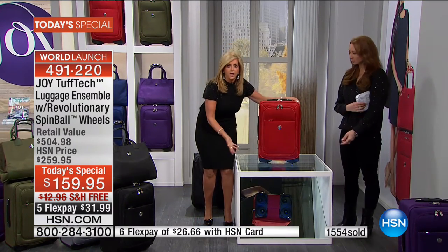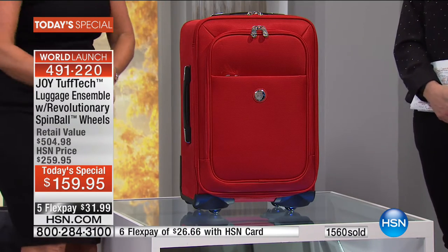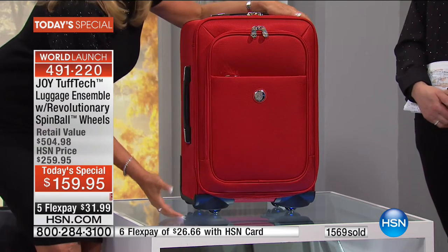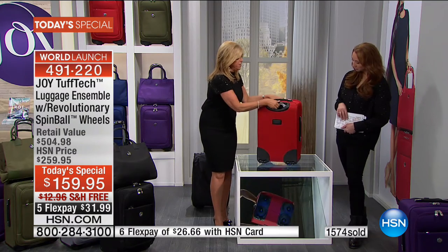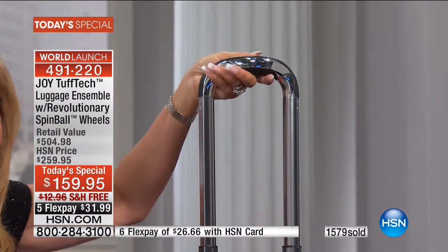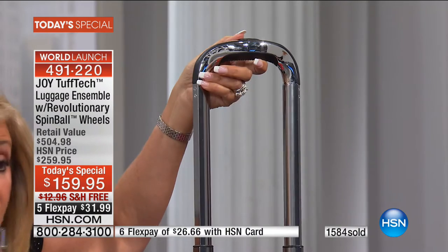Also the balance and the non-tipping - it's not those high wheels that are going to cause your bag to tip over. Tough Tech material, spin ball revolutionary wheels. Let's go to the back - the telescopic handle. Look at the quality, the ergonomic curve design. You've never seen this before. Look at the price - you are getting so much, we're not even adding in the tote with the leather, sapphire and leather trim.